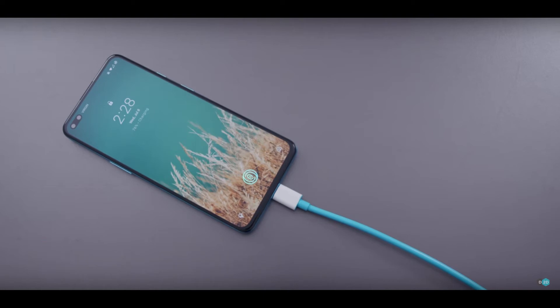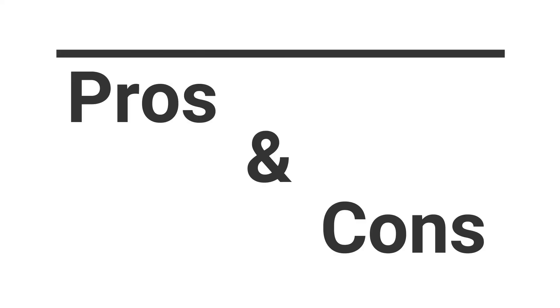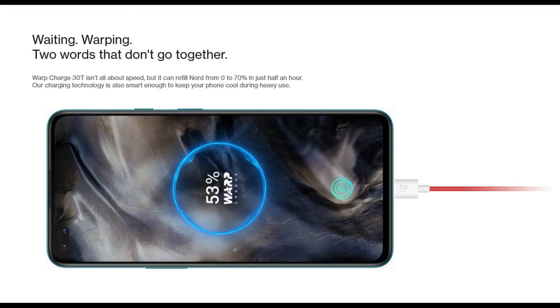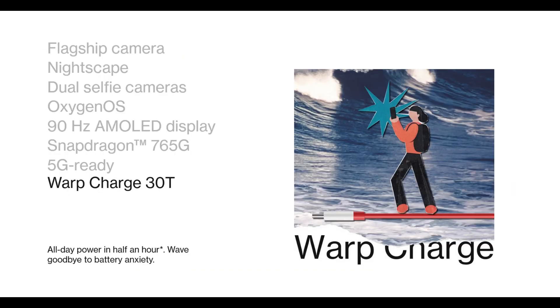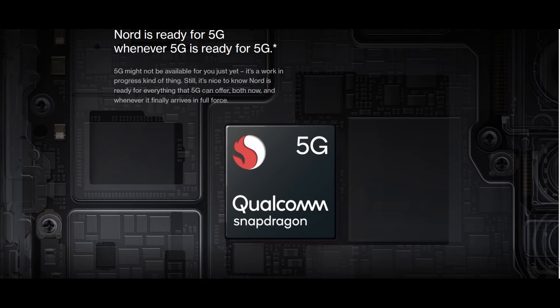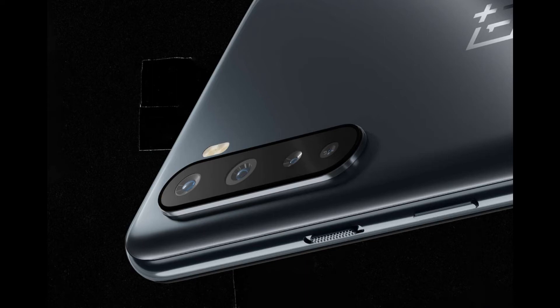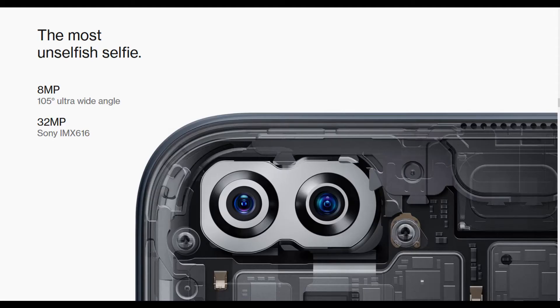Now let's see what the pros of this smartphone are. The first one is the Super AMOLED screen with the 90Hz refresh rate. The second one is the 30W charger in the box, which can be seen in the OnePlus 7T, OnePlus 7T Pro, and OnePlus 8 Pro. The third one is the 4115mAh battery, which is slightly low compared to other smartphones, but with the 765G processor and its optimization, anyone can get through a day on normal usage. The fourth one is the quad camera setup and the fifth one is the dual selfie camera, which are wide and ultra-wide lenses.